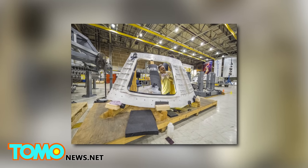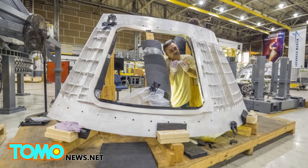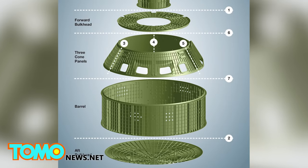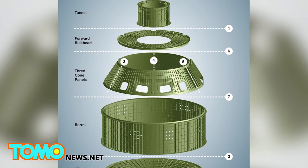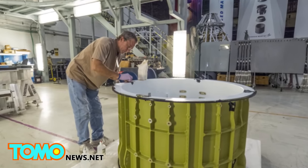Five months ago, NASA technicians began the first assembly weld on the Orion Multipurpose Crew Vehicle, or MPCV, spacecraft. The Orion's pressure vessel — the part filled with air for astronauts — started out in seven pieces. Those pieces were fused together by mid-January.